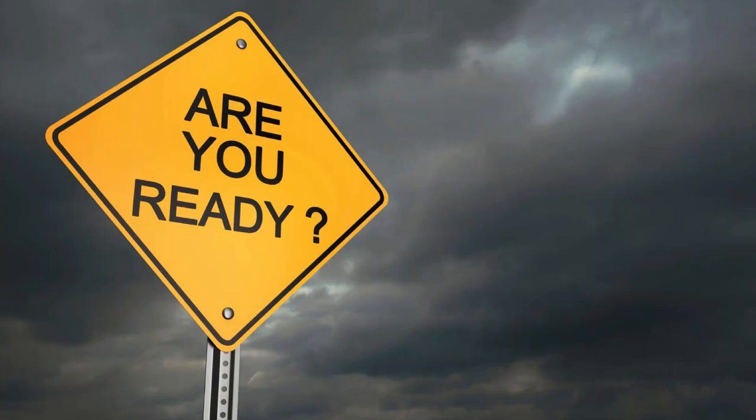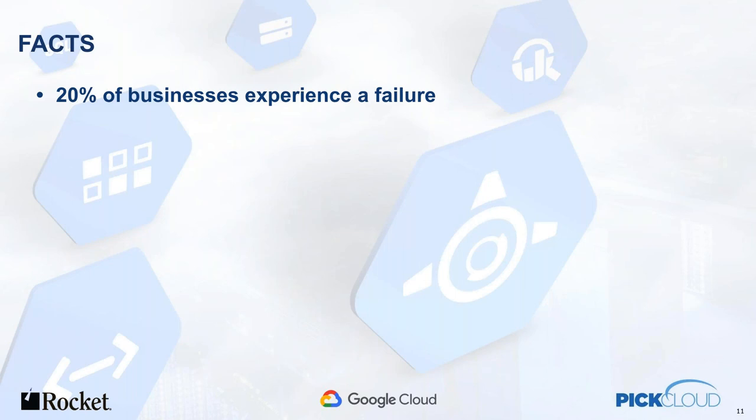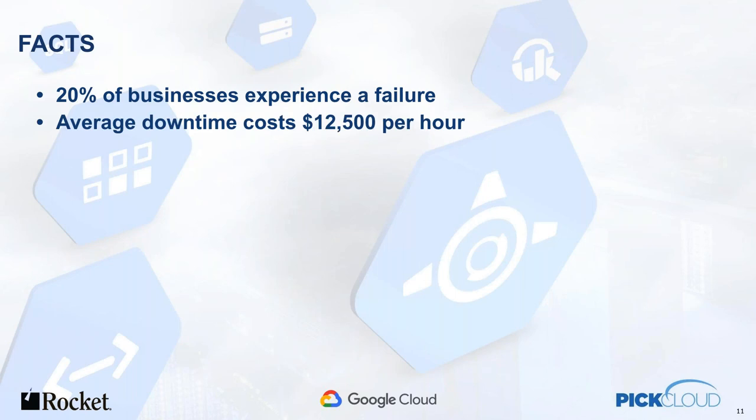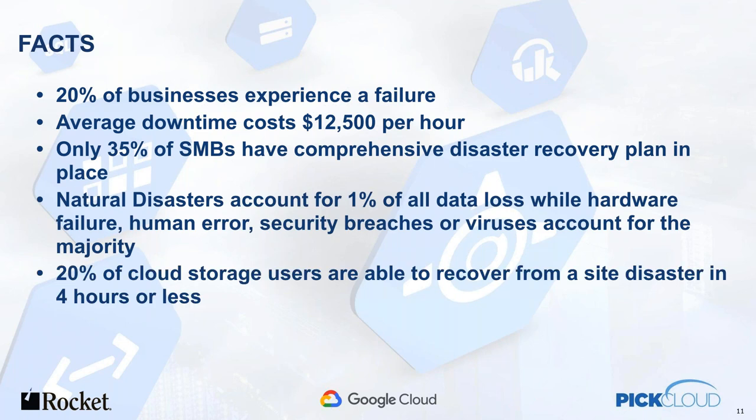Let's talk about why you want a secondary server. If you're still on-prem, you really need to look at this. We look at some of the facts that are out there. These are real-world things happening right now — natural disasters, human error, all sorts of things. At the end of the day, it's all about costing you money and being down. Can you afford to be down?